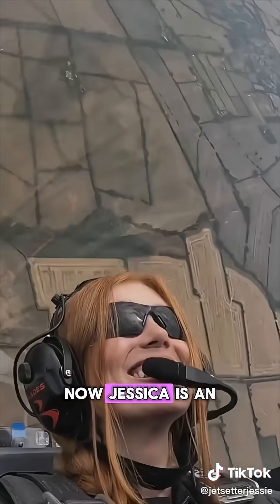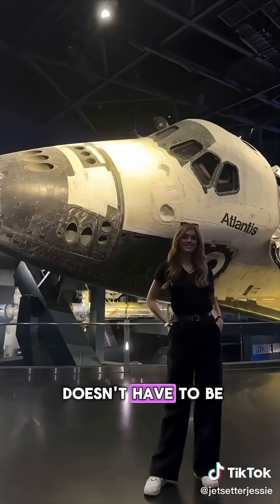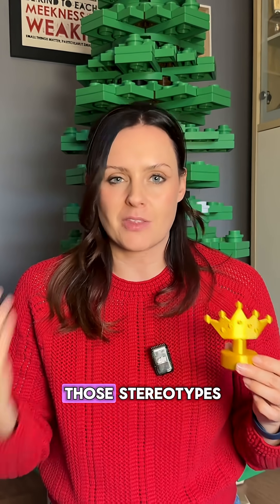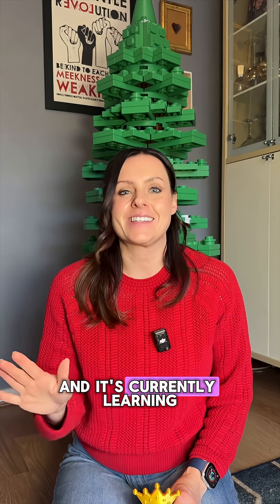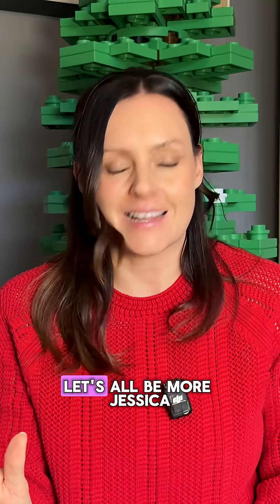It's our favourite engineer who also happened to be Miss England along with lots of other pageant titles — it's Jessica. Jessica is an aerospace engineer and is a prime example of the fact that being an engineer doesn't have to be your whole personality. She's a massive advocate for women and girls in STEM and all about breaking those stereotypes. If you don't already follow her, check her out — she does some incredible engineering content and is currently learning to fly, which is one of my big ambitions in life. Let's all be more Jessica.